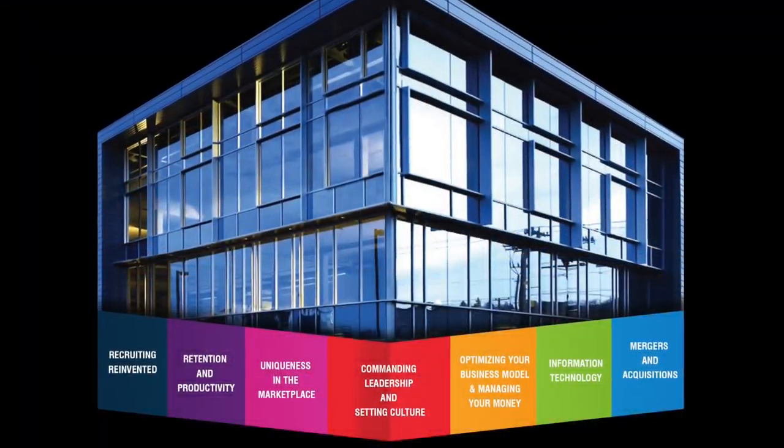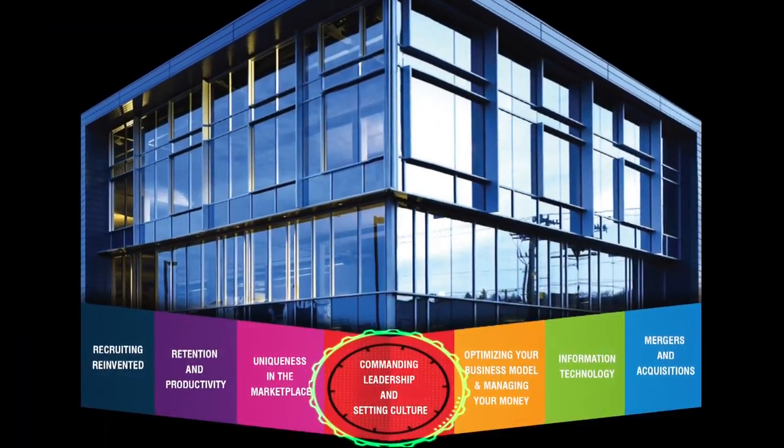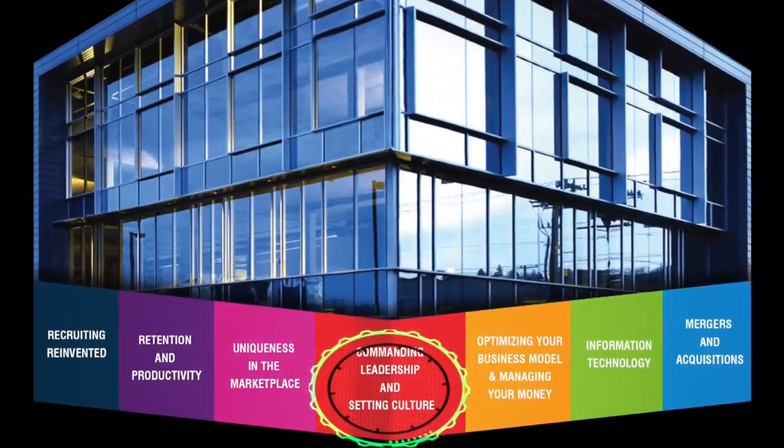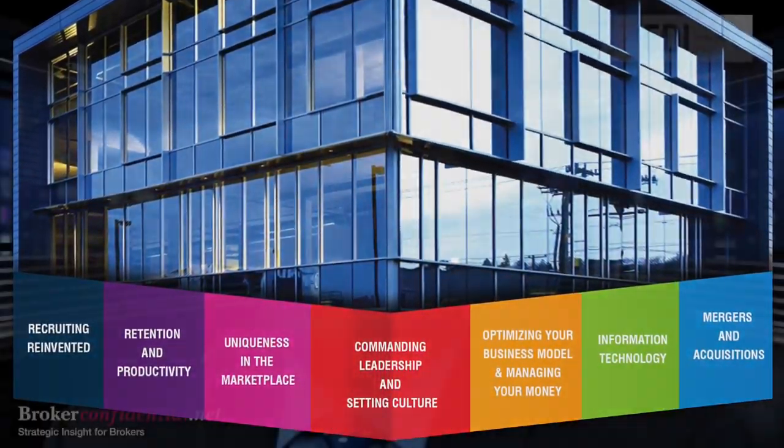Welcome to Broker Confidential, your source of information for running a successful brokerage. Each week we bring you powerful information and action items on one of EDI's seven building blocks for running a successful brokerage. This week I would like to focus on commanding leadership and setting culture. There are five components that we at EDI have laid out to properly set your organizational vision.